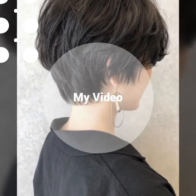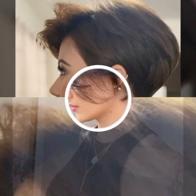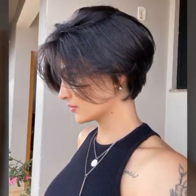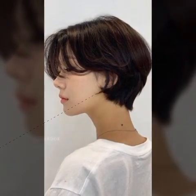Hi, everyone. Welcome to my YouTube channel Fashion Hair Club. A hairdo refers to the way that a person's hair is styled or arranged. A hairstyle refers to the specific cut or design of a person's hair.